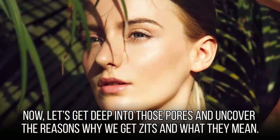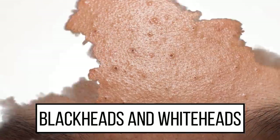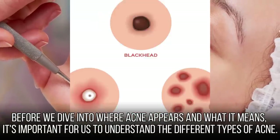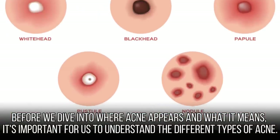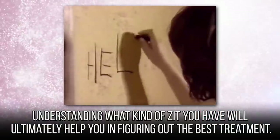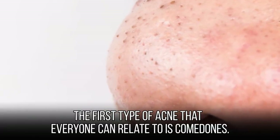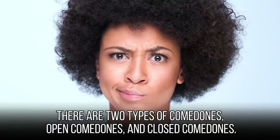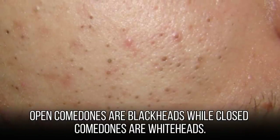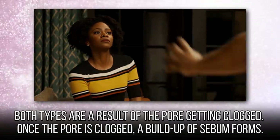Let's get deep into those pores and uncover the reasons why we get zits and what they mean. Before we dive into where acne appears and what it means, it's important to understand the different types of acne. Understanding what kind of zit you have will ultimately help you figure out the best treatment. The first type of acne that everyone can relate to is comedones. There are two types: open comedones and closed comedones. Open comedones are blackheads, while closed comedones are whiteheads. Both types are a result of the pore getting clogged.